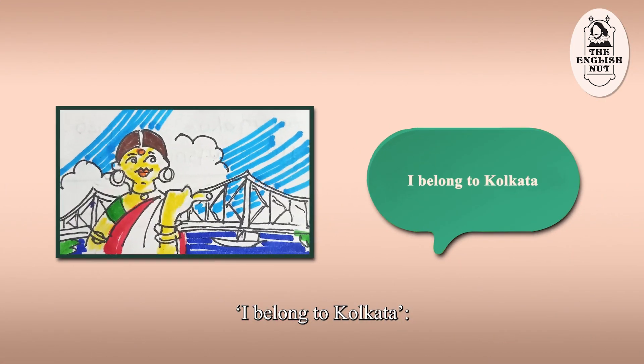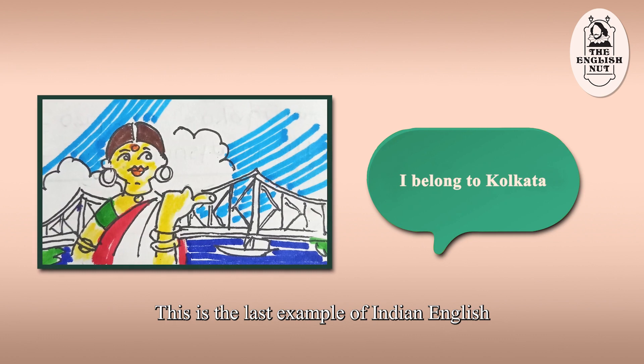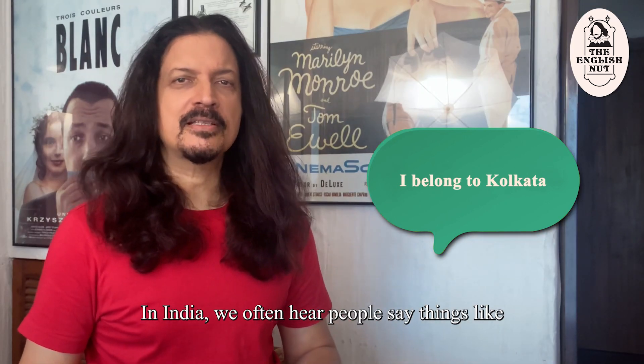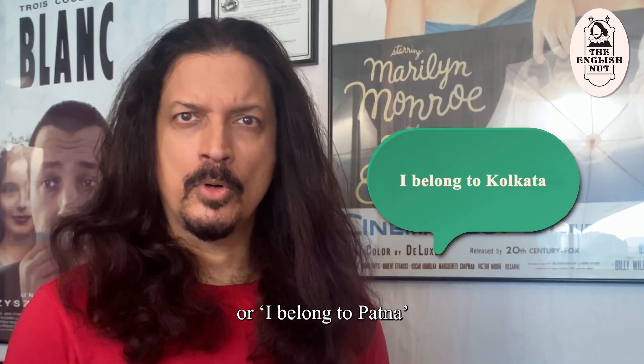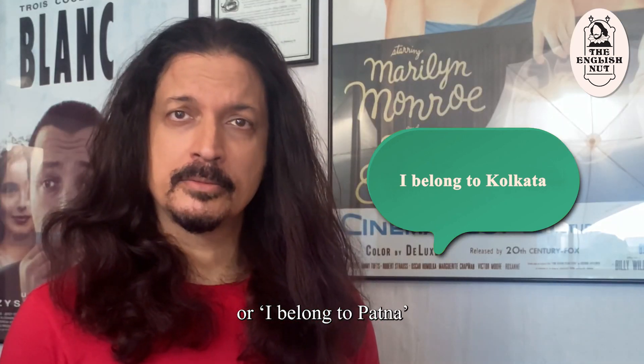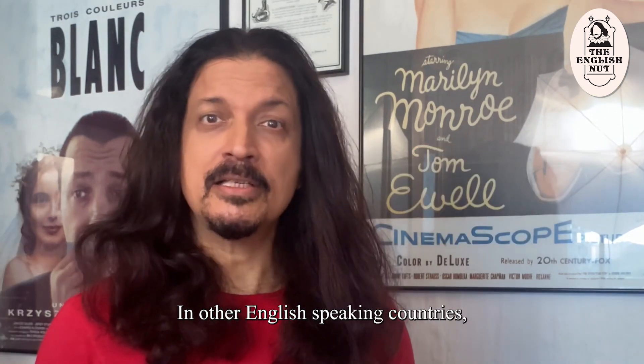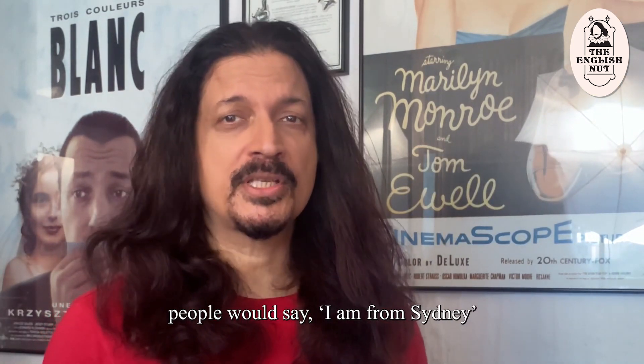"I belong to Kolkata." This is the last example of Indian English I'm going to cover today. In India we often hear people say things like "I belong to Mumbai" or "I belong to Patna" when they want to say that that's the place they come from. In other English-speaking countries people would say "I'm from Sydney" or "I'm from Manchester."